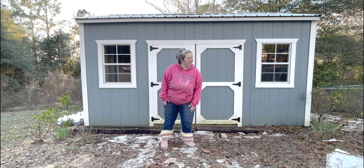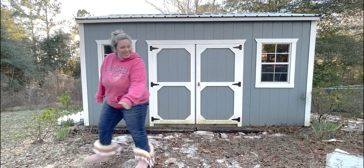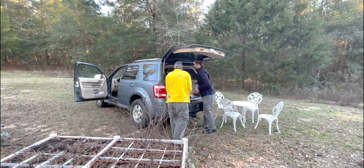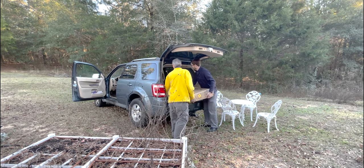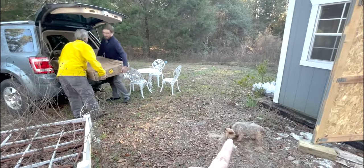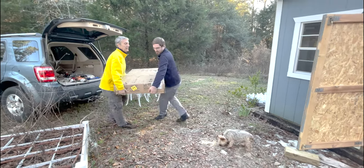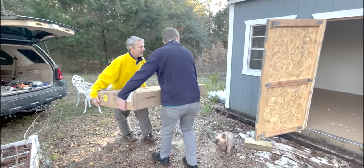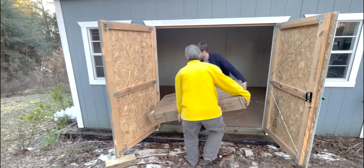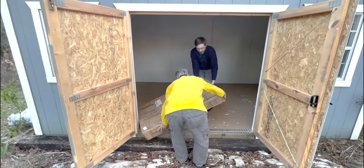Probably am. Come on Biddy. They're here. All right, the bench has arrived. Biddy is officially supervising. Biddy, move. She's a bad supervisor. It's very heavy.